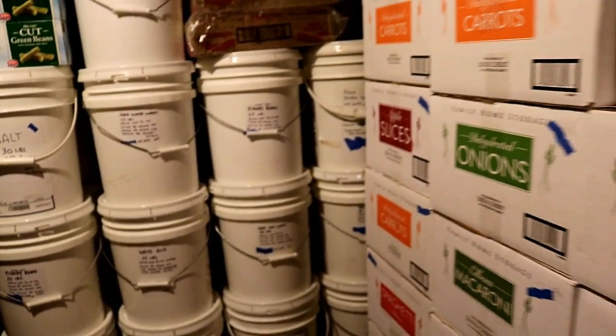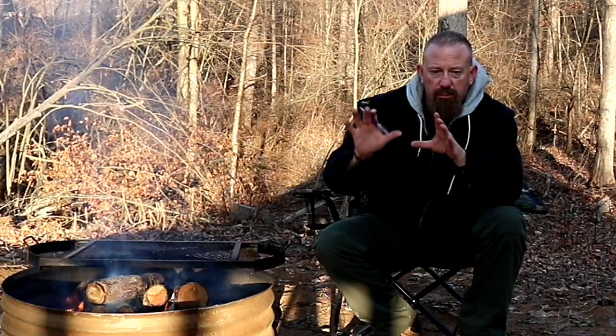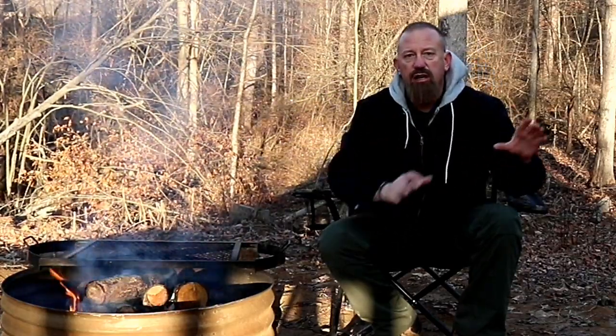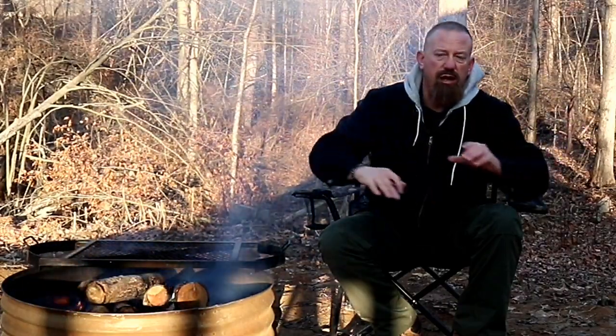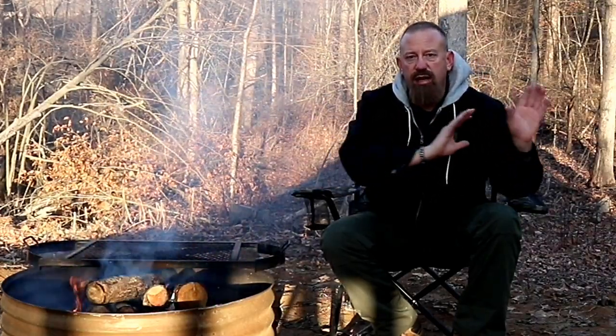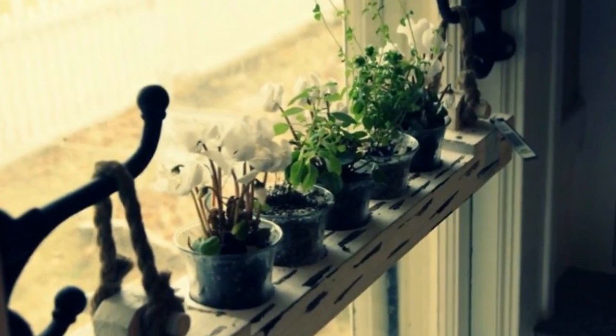And let me repeat that. If I lived in an apartment, I would not try to make gardening my main source of food for after SHTF. I would invest in long-term storage foods and then use my window ledges and any other areas where I could get sun inside my apartment to grow herbs and spices to add extra nutrients and flavor to the food I already have stockpiled.